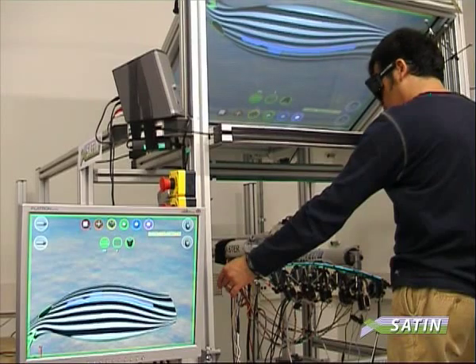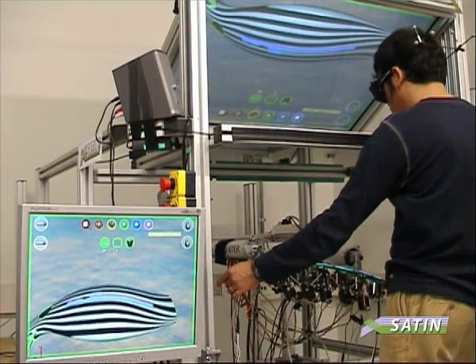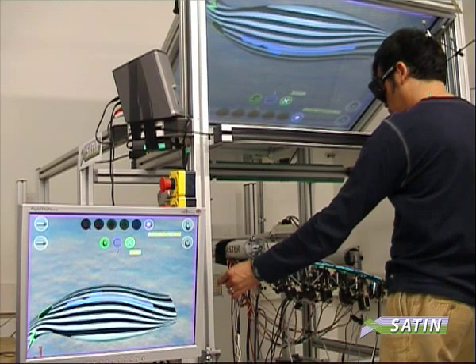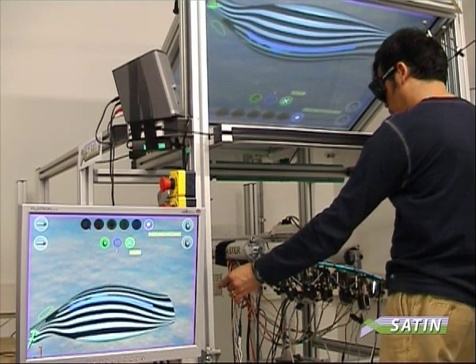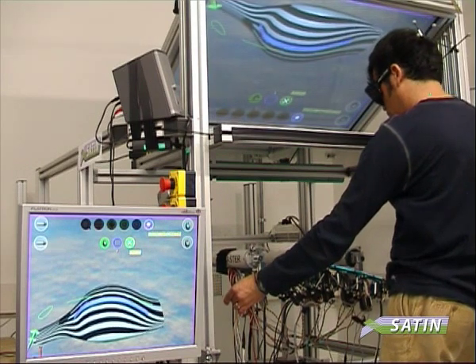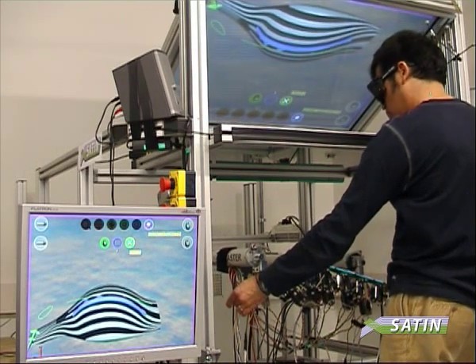The haptic strip is an input device as well, in the sense that the strip behaves as a physical item that can be shaped manually like a physical spline. The strip extremities are equipped with sensors that can be easily manipulated by the user for applying modifications to the shape of the rendered curve in a very natural and direct way.